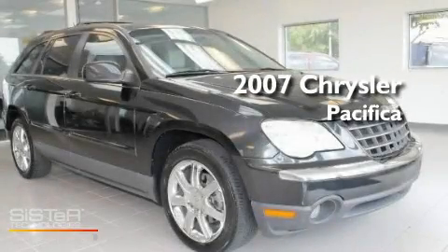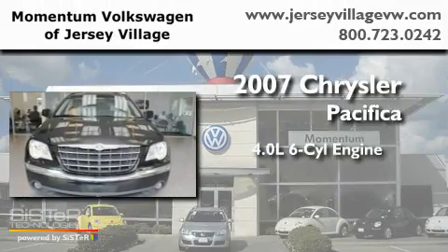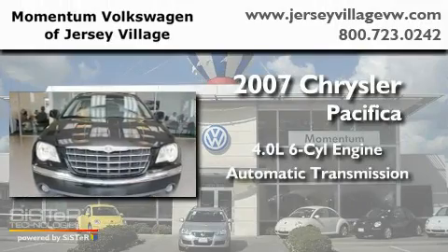This is a 2007 Chrysler Pacifica. It has a 4.0-liter six-cylinder engine and an automatic transmission.